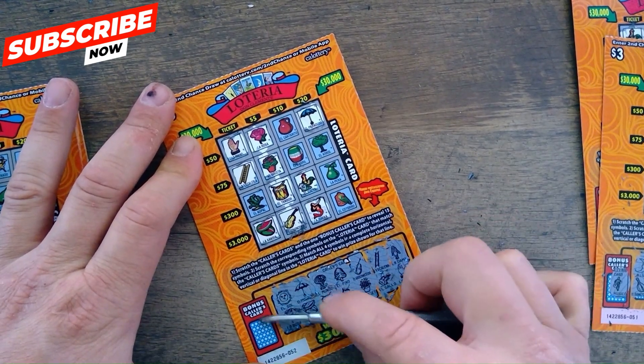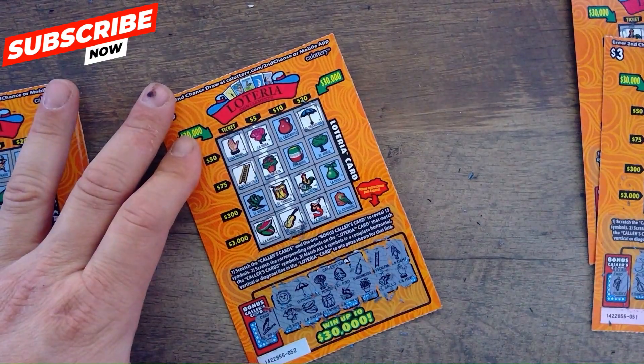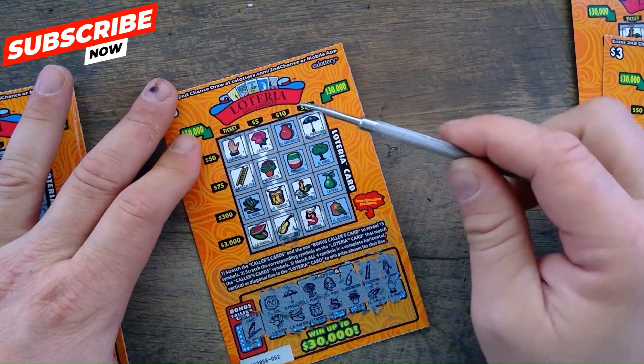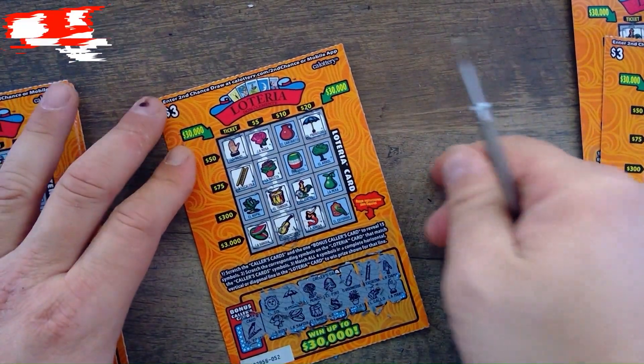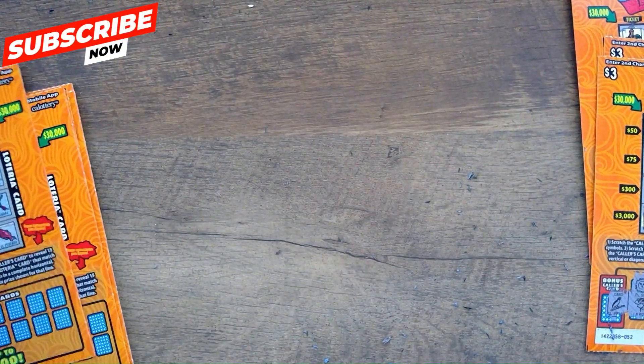Got a rose for five dollars — five dollar win! No sun and the bird cage — nope, it's a bird but it's on a stick, don't have it. We got a five dollar winner on this one — back-to-back win! Moving on to ticket 53.